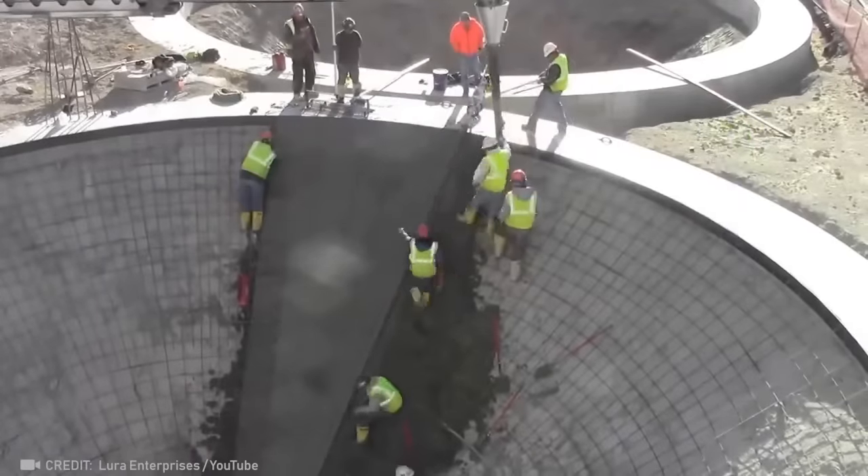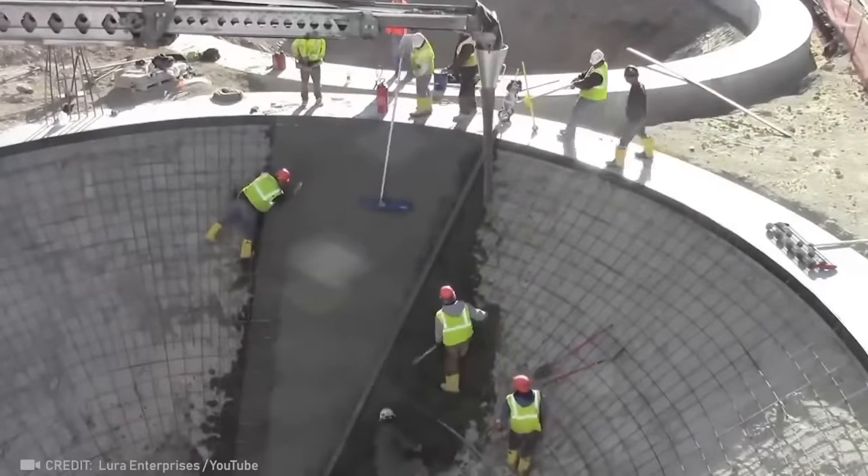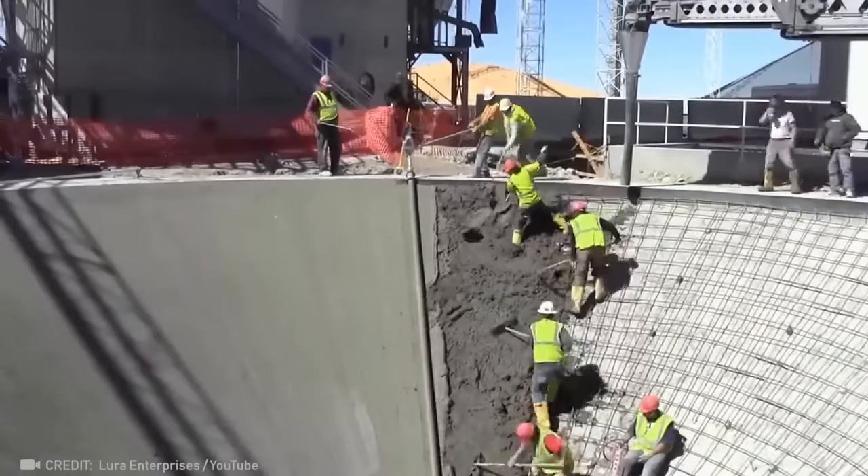Such an unusual foundation requires a lot of effort, but these craftsmen laid it out like a piece of paper.